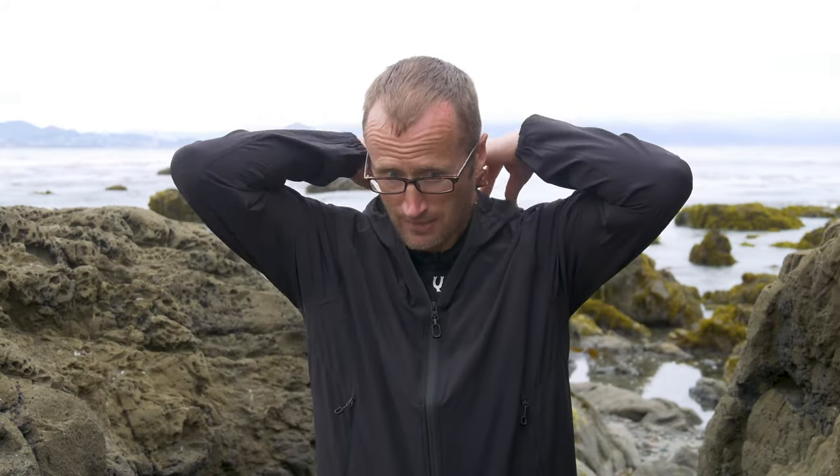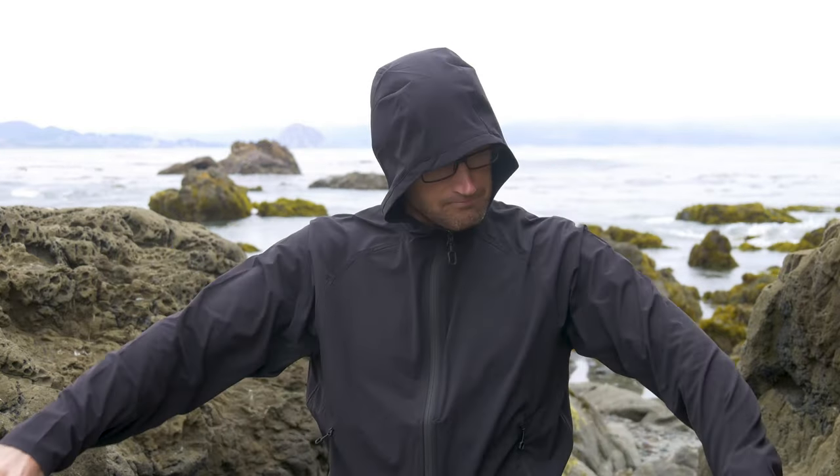Also inside here, stash pocket on either side and then a zippered hand pocket as well. Of course the whole front zips up to seal this thing up if the wind kicks up or you start getting some rain, and there's a hood with a little built-in visor.